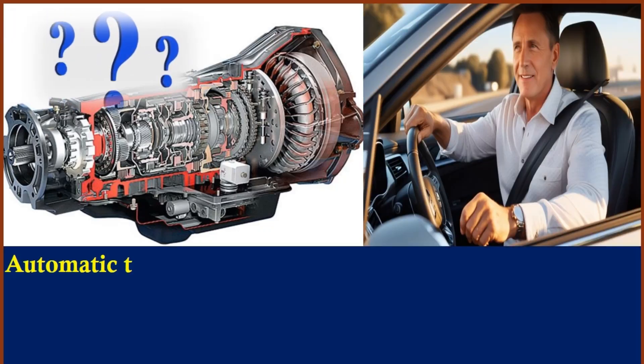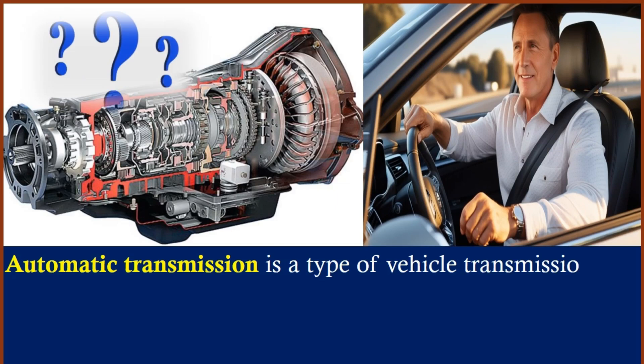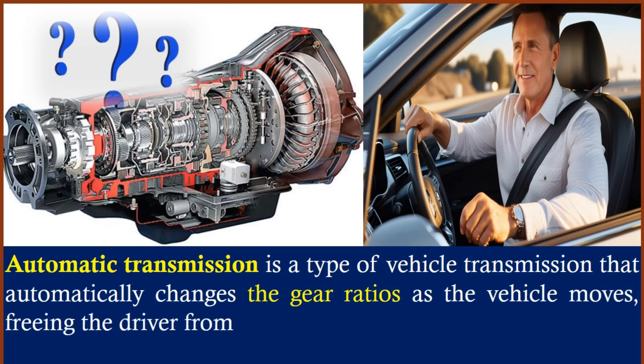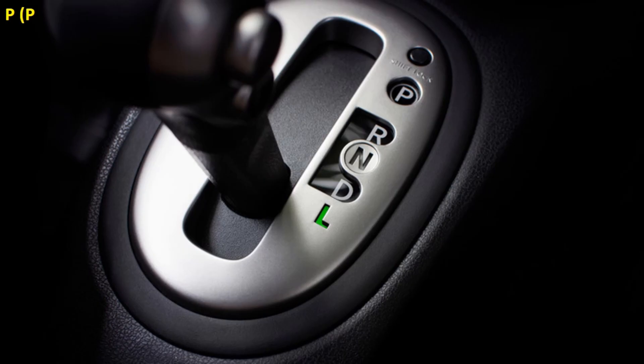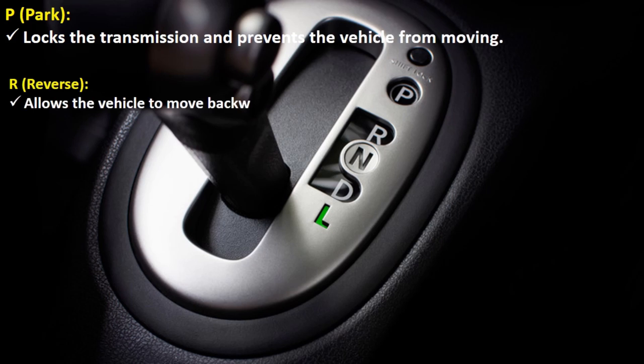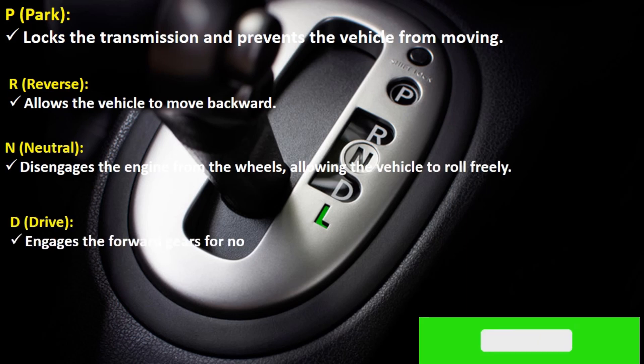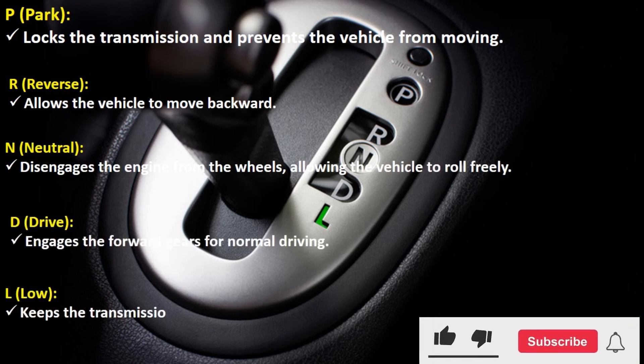Hello, everyone. Welcome. Today, we're going to discuss some essential guidelines for maintaining your automatic transmission vehicle. Automatic transmissions offer convenience and ease of driving, but they also require specific care to ensure they operate smoothly and efficiently. By understanding what to avoid, we can extend the life of our vehicles and enhance our driving experience. Let's dive into the key points that will help you take better care of your automatic transmission: what not to do in automatic transmission cars.